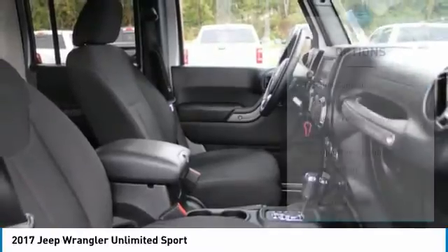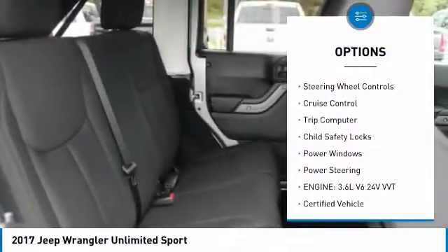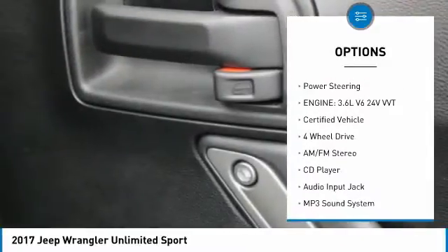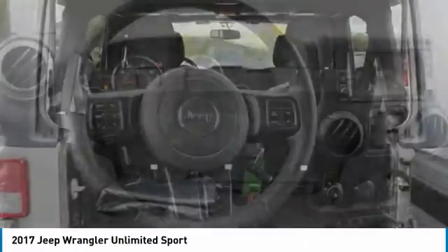Here are some of this vehicle's great options: traction control, fog lights, rollover protection system, steel wheels, steering wheel controls, cruise control, trip computer, child safety locks, power windows, power steering.